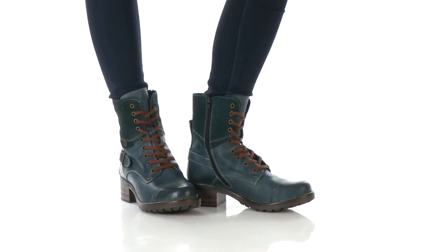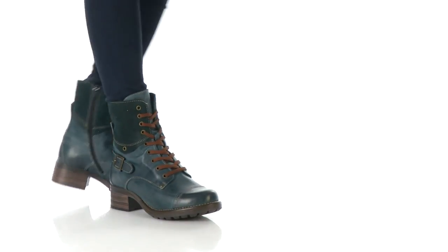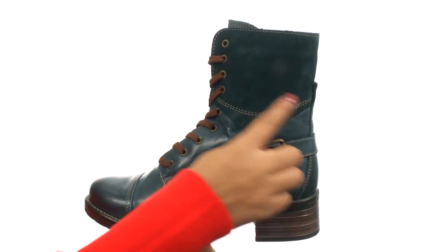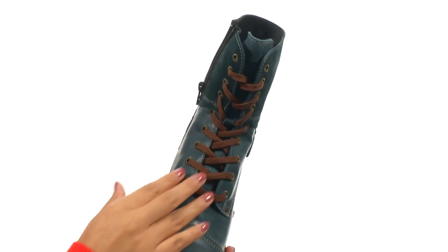Hello everyone, my name is Nellie and this is Crave from Towels Footwear. These super stylish boots have a leather and suede upper with a decorative buckle detail for added appeal. There is a lace-up closure for a secure yet adjustable fit,